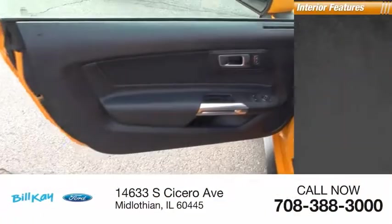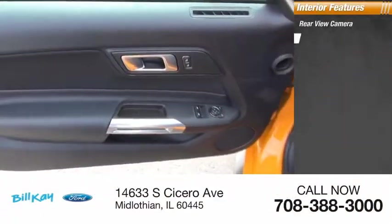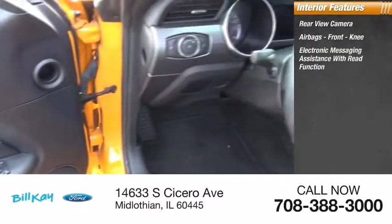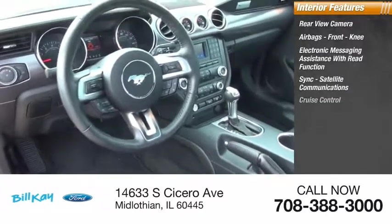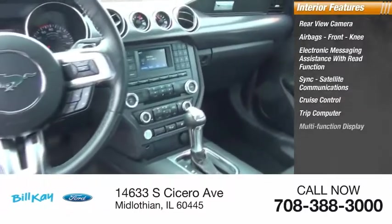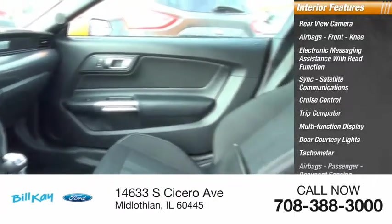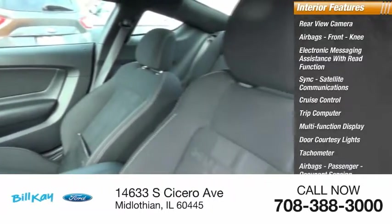Inside you'll find a rear-view camera, airbags, front knee airbag, electronic messaging assistance with read function, sync, satellite communications, cruise control, trip computer, multi-function display, door courtesy lights, tachometer, passenger airbags, and occupant sensing deactivation.